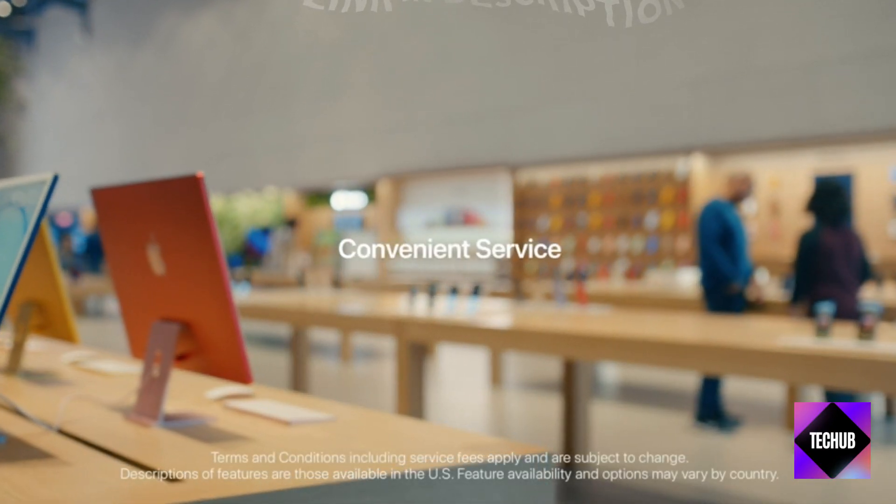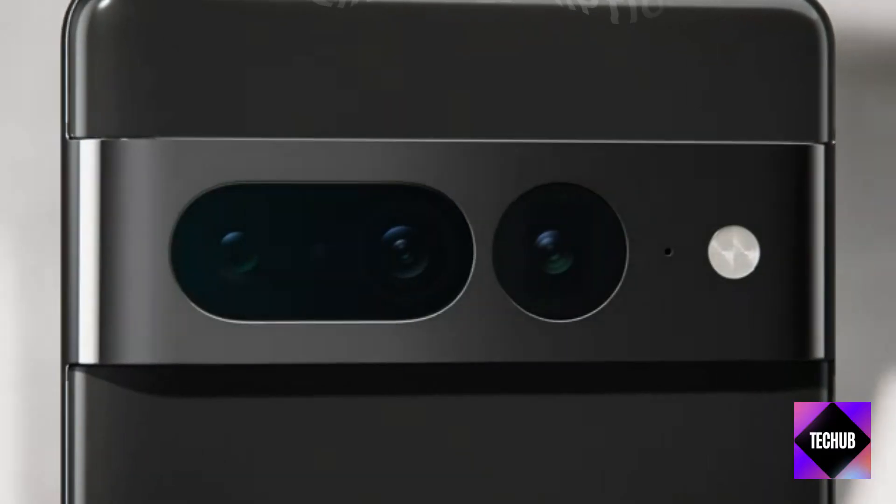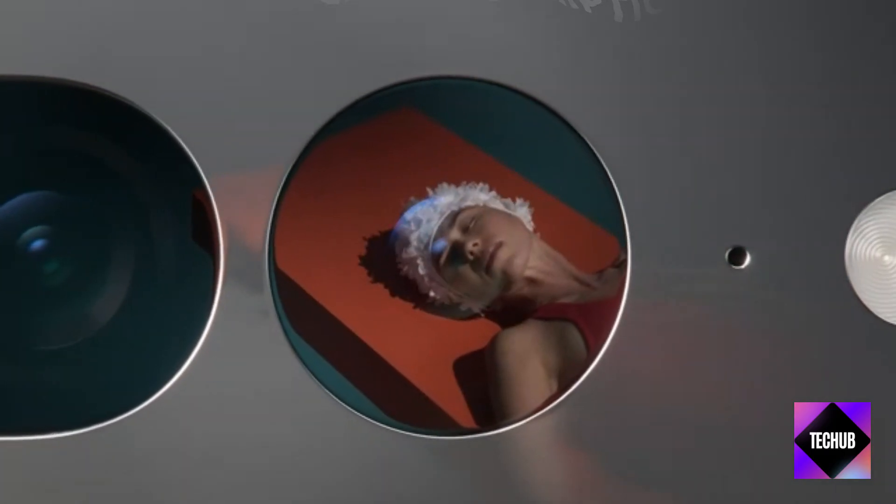Last but not least, we have the Razer Kiyo X, perfect for content creators and streamers. Level up your video quality with this fantastic deal.